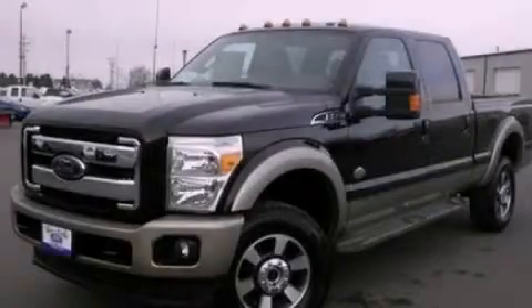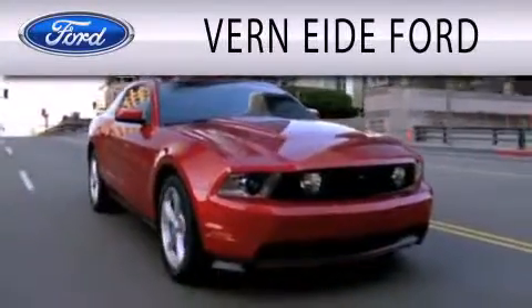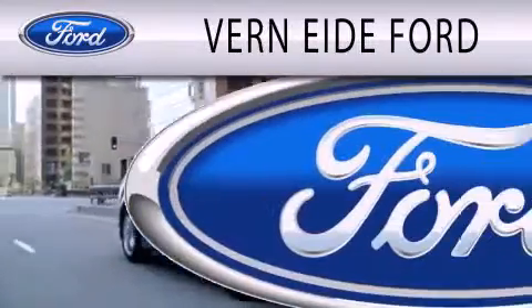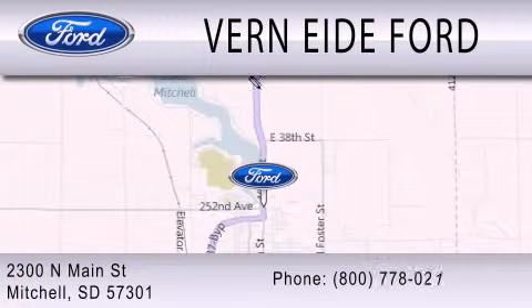Contact us today to arrange your test drive. Verniety Ford is dedicated to doing everything possible to ensure that the experience you have selecting your next vehicle is as pleasant as possible. We are located at 2300 North Main Street in Mitchell.